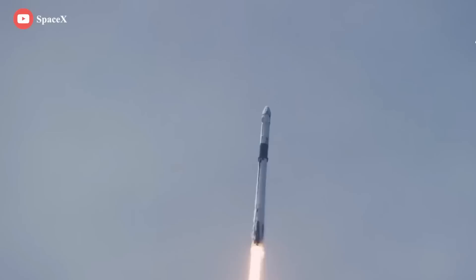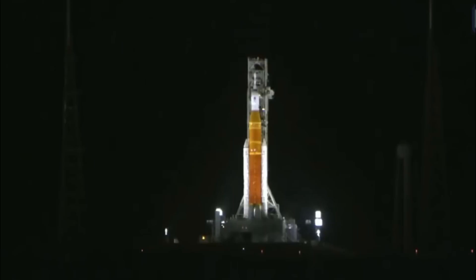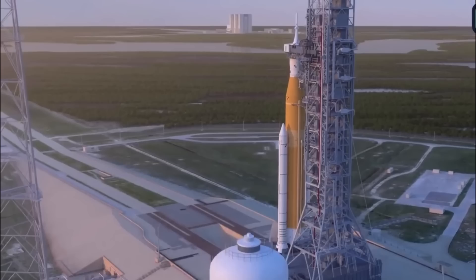SpaceX is on schedule to fly Crew-6, the company's sixth straight astronaut ferry mission, no earlier than February 26. The work done and risks taken by Behnken and Hurley are the reason NASA and SpaceX have access to Crew Dragon's crucial and currently irreplaceable capabilities. An entirely new age of commercial human spaceflight was ushered in thanks to their flawless performance and the support of NASA, SpaceX, and the entire globe. Doug Hurley and Bob Behnken left NASA in 2021 and 2022 respectively, and the 29th and 30th Congressional Space Medals of Honor will be awarded to them.